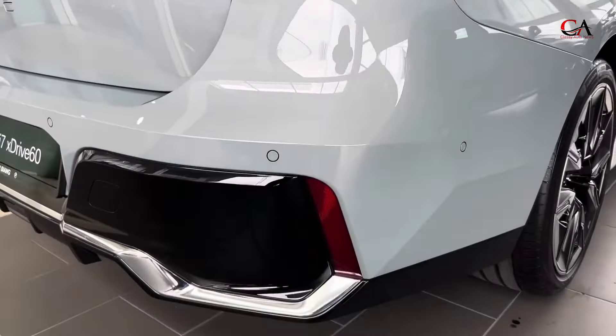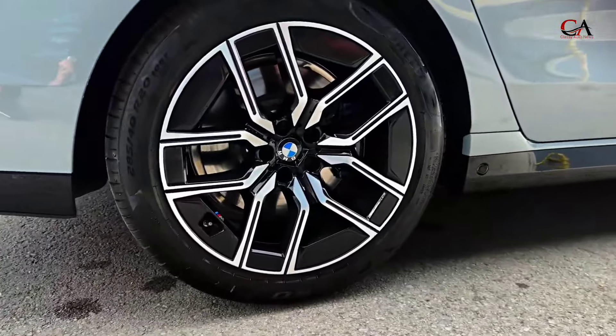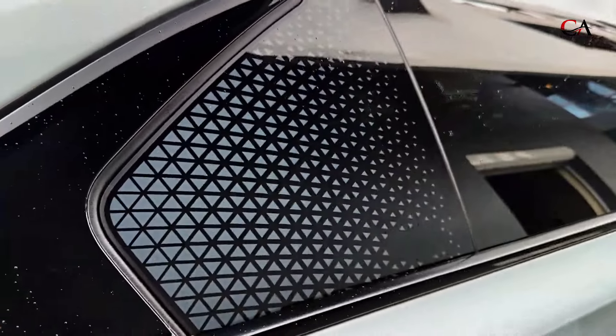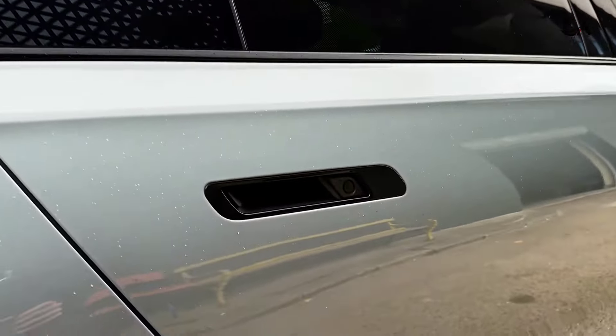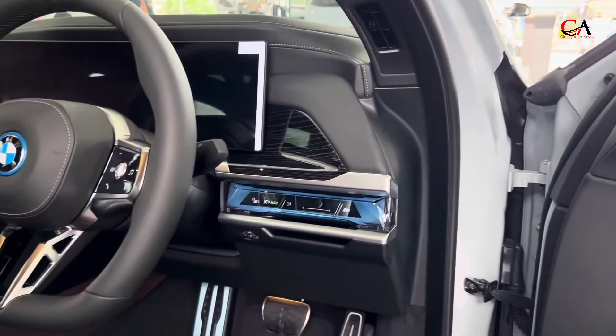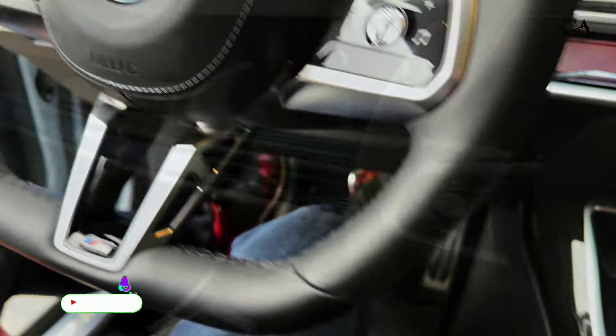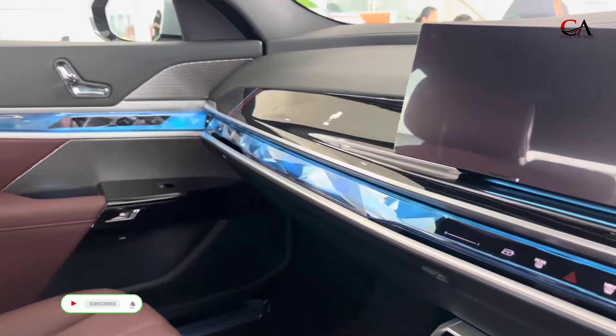The 2024 BMW i7 is a new nameplate and serves as the flagship of BMW's growing 'i' electric vehicle sub-brand. The only version of the i7 offered by BMW is the all-wheel drive xDrive60. The i7 is a limousine-like luxury sedan that can be configured to pamper rear seat passengers with the optional Executive Lounge package.